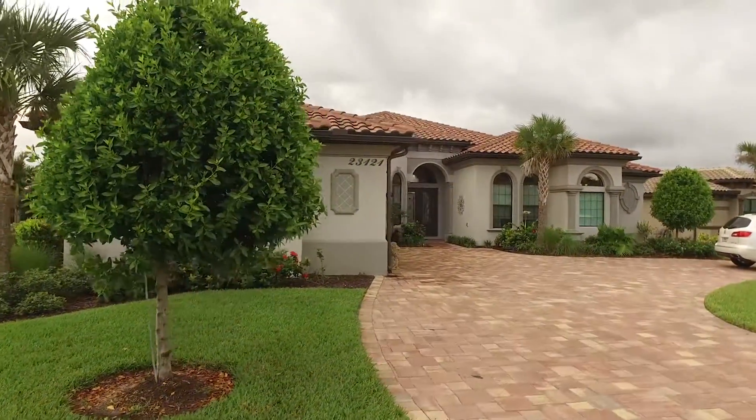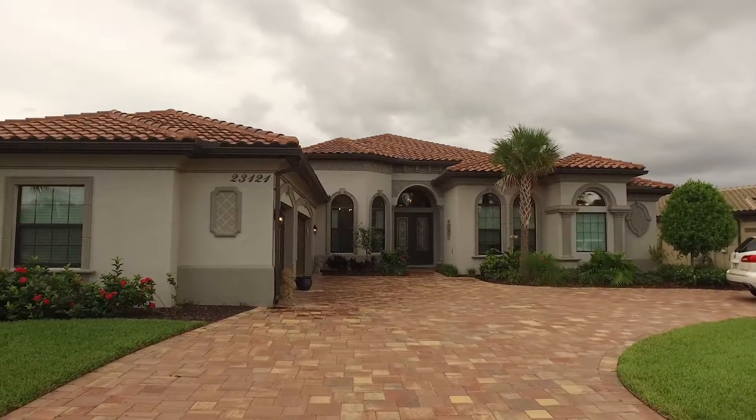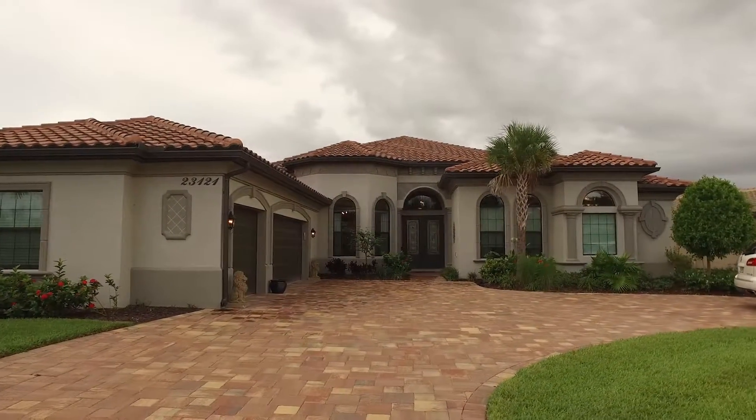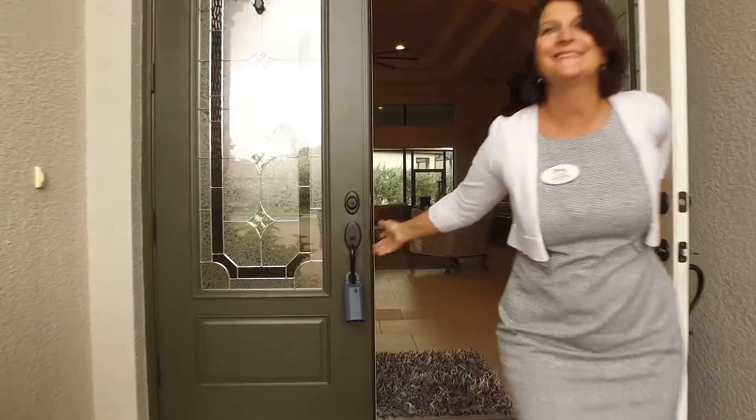There are endless opportunities for recreation here at Bonita Lakes. There's a resort-style pool and spa, a splash pad for the kids, and a covered lanai so that if you want to relax in the shade, you can stretch out and enjoy.